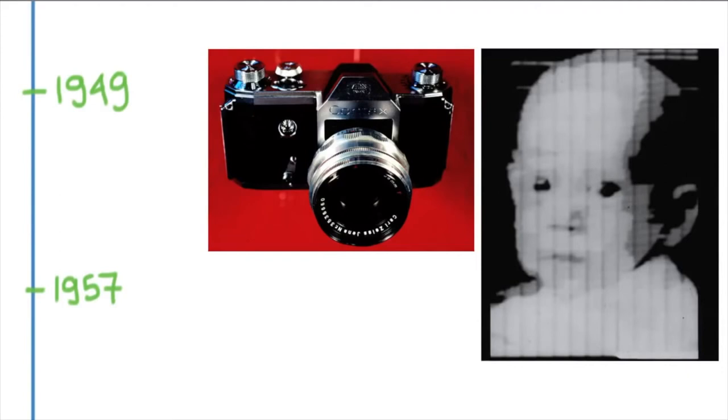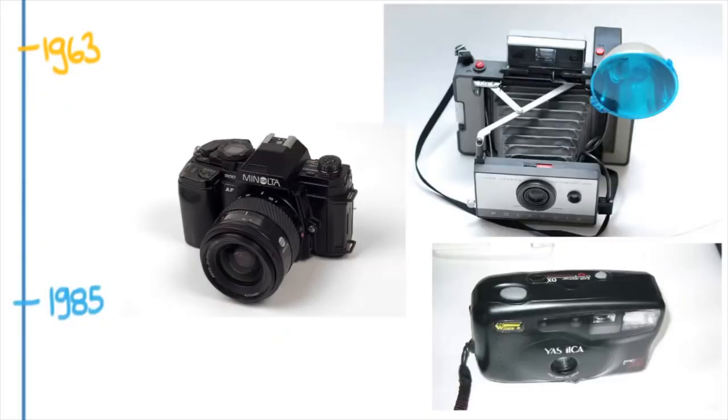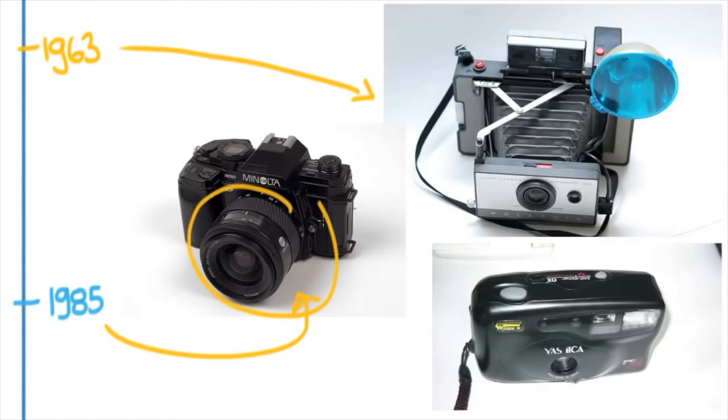After World War II, things really changed a lot. The first SLR — single lens reflex — came in 1949, a very special kind of camera that has become the industry standard for professional photographers. Also, the first digital image appeared — it's actually a scanned image, not from a digital camera, but it is the first digital image. In 1963, the Polaroid camera arrived. In 1985, autofocus really changed the way cameras worked with consumers and the kinds of cameras consumers were buying.